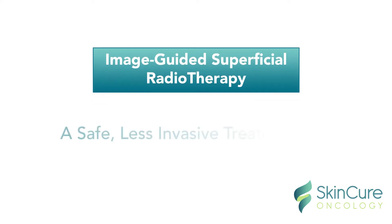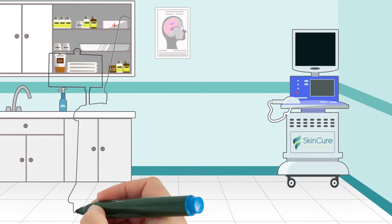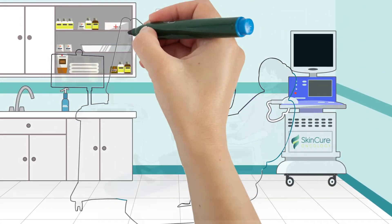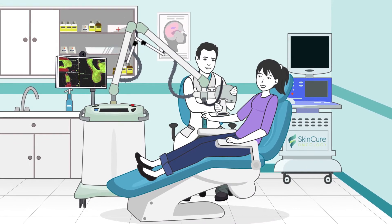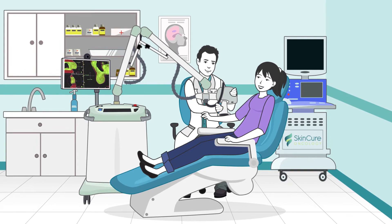Introducing IGSRT, a safe, less invasive treatment for non-melanoma skin cancer. You can now offer this treatment option to your patients with no upfront cost to you. SkinCure Oncology provides the capital and resources for bringing IGSRT into your practice.